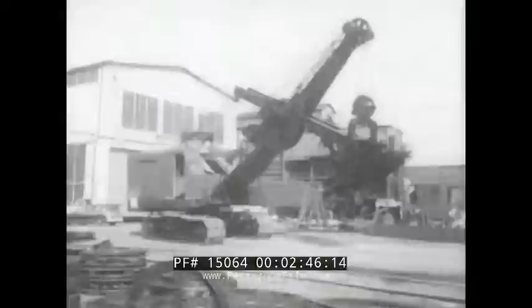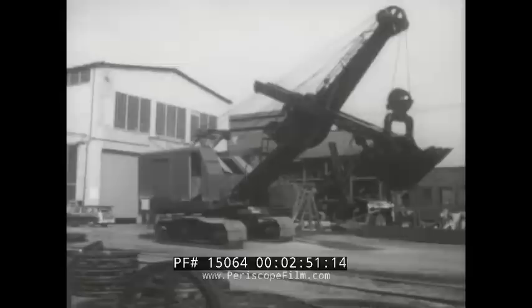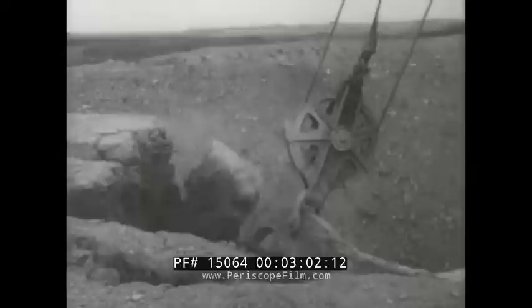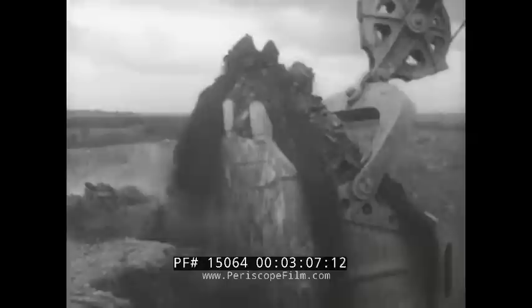The machines built here are another of those products the public never buys, but which serve the public every day by serving industry. For example, this medium-sized electric shovel may help build a dam or a highway, a factory or office building. And in mining operations of all kinds — whether it's coal, iron ore, bauxite, gypsum, gravel or whatever — excavators of this magnitude help bring out the vital minerals we need, making possible strip mining that eliminates the need for men to spend their working days underground, while at the same time opening up deposits that would not otherwise be economical to mine.